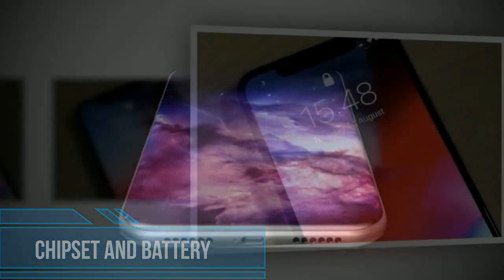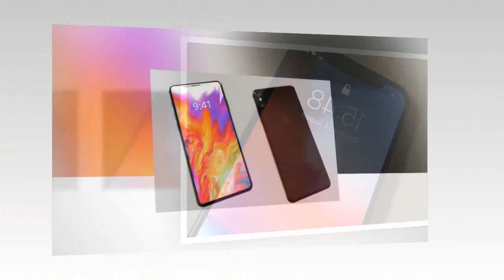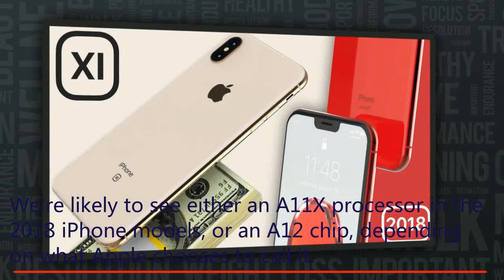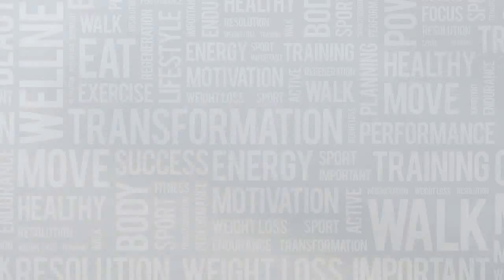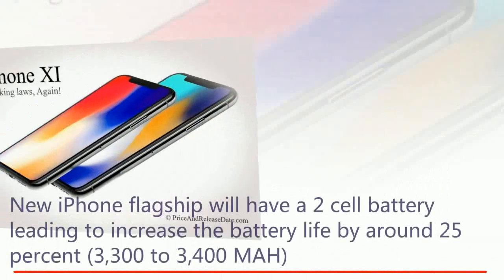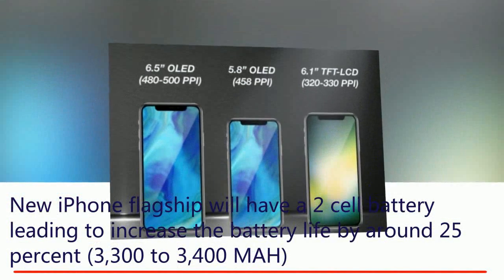Chipset and Battery. All the 2017 Apple iPhone models feature the same A11 Bionic chip with 64-bit architecture, a neural engine, and an embedded M11 motion co-processor. We're likely to see either an A11X processor or an A12 chip in the 2018 iPhone models, depending on what Apple chooses to call it. Either way, it will no doubt offer performance improvements and almost certainly battery improvements. According to GF Securities analyst Mingchi Kuo, the new iPhone flagship will have a two-cell battery, increasing battery life by around 25%.